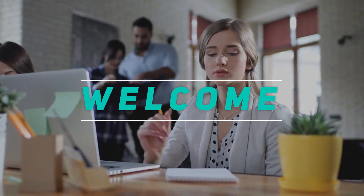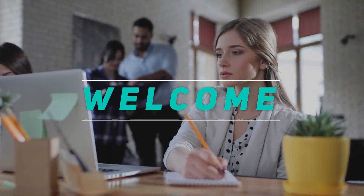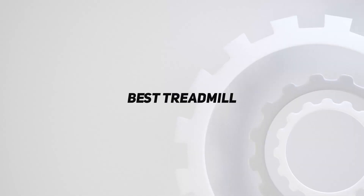Hey, welcome back to my channel. In this video, I'm going to talk about the Top 5 Best Treadmills.